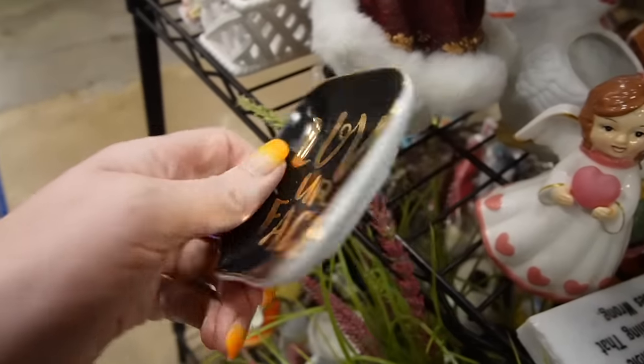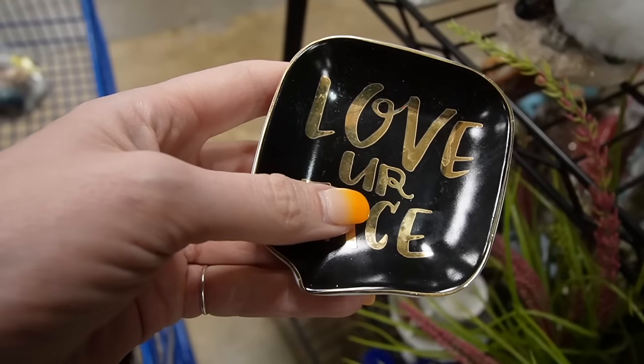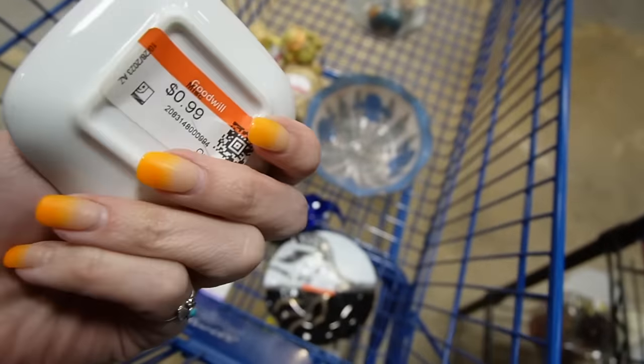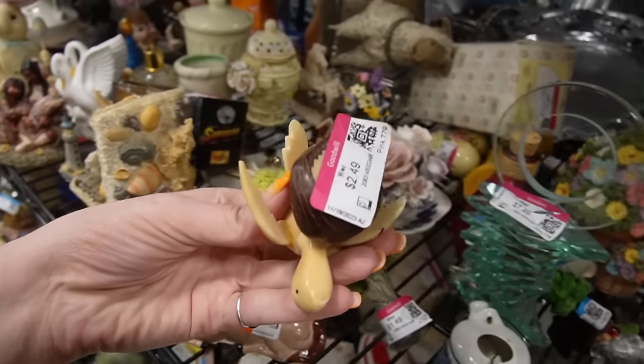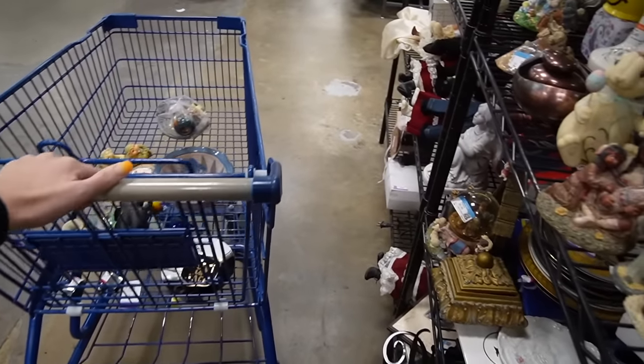I love these little trinket dishes — they always get to me. I know they're contemporary and silly but it's 99 cents and it makes such a fun little gift. 'Love Your Face' — oh, that one's broken. That's a shame.